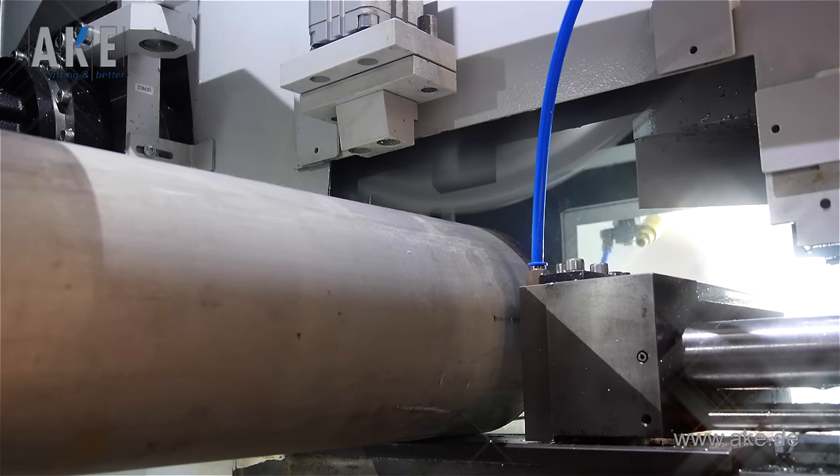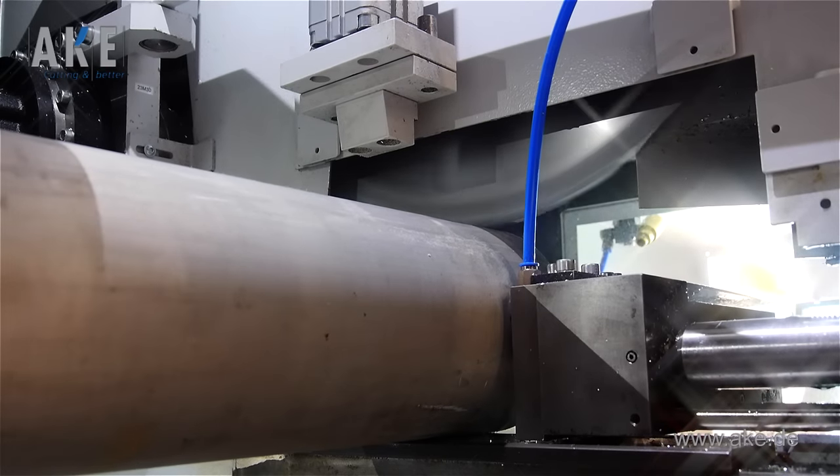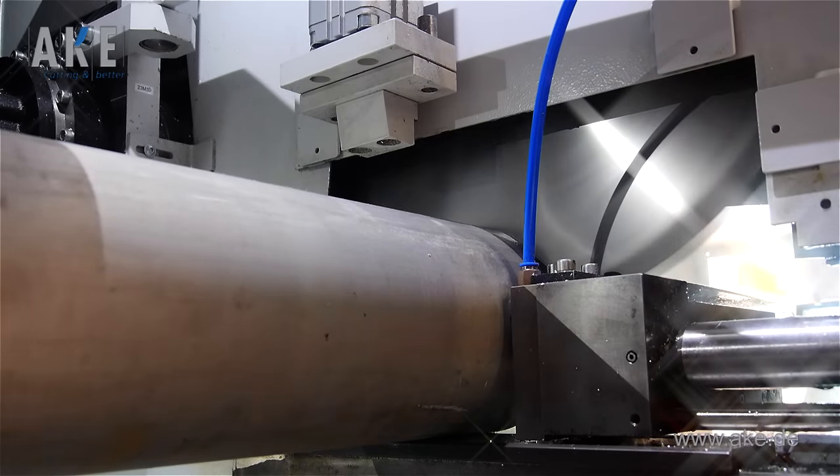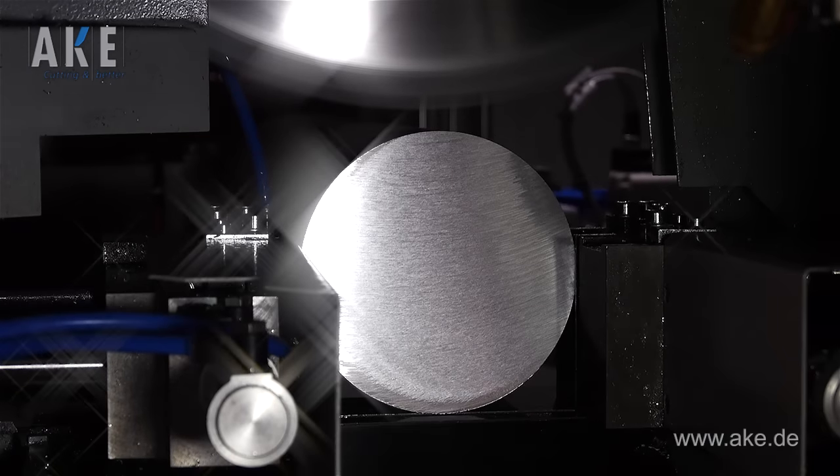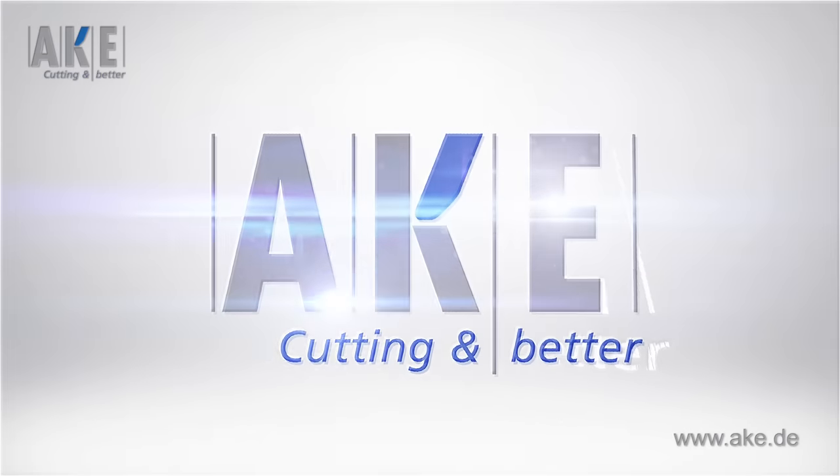Our tools always provide you with the highest quality. You also exhibit an amazing circular saw blade called Bombastic. What's so bombastic about it?